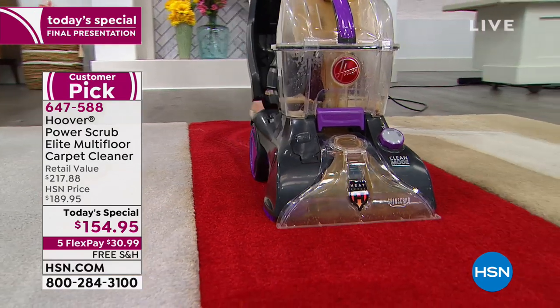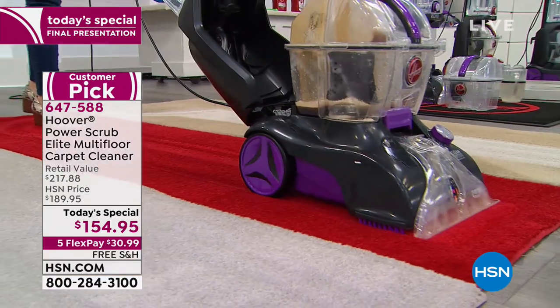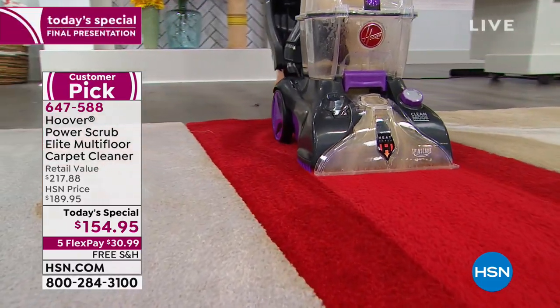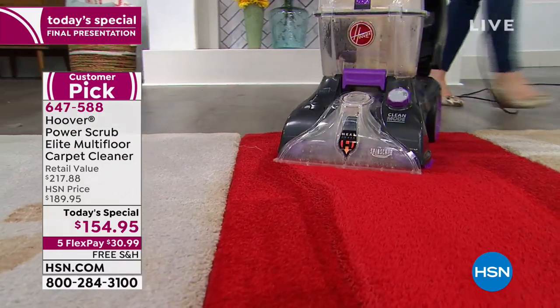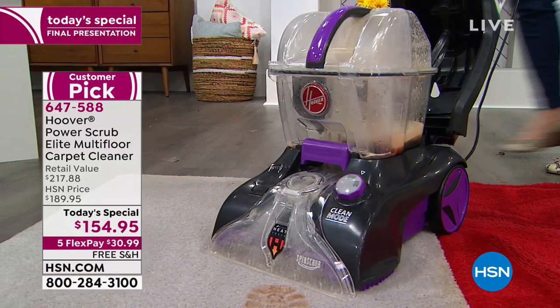Rosanna had an excellent point: if you take a little test drive and compare this to what you did with one of the rentals or even some of the professionals, the money-back guarantee really speaks for itself. We all need this.